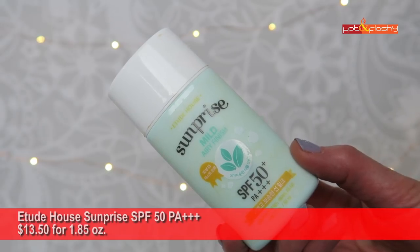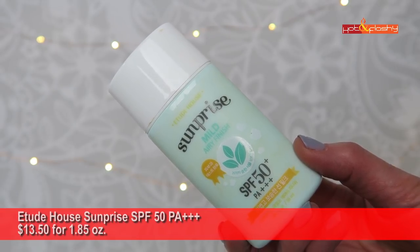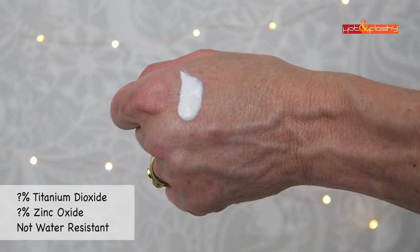We're not looking for a sunscreen that makes makeup look just okay — we want one that makes it look really good. The number two sunscreen is the Etude House Sun Prize SPF 50 PA+++ — $13.50 for 1.85 ounces, containing titanium dioxide and zinc oxide but without disclosed percentages, as it's a Korean sunscreen. SD alcohol is the fourth ingredient, so I have some reservations, and I would not recommend it for people with drier skin.